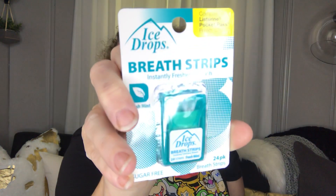Next I picked up some breath strips. These are really nice to have in your purse. Remember when the Listerine ones came out way back when? You get 24 and they're sugar free. I like these for my purse. I also picked up the dog some new bowls.